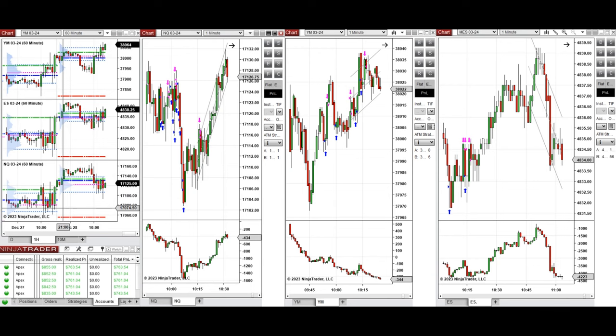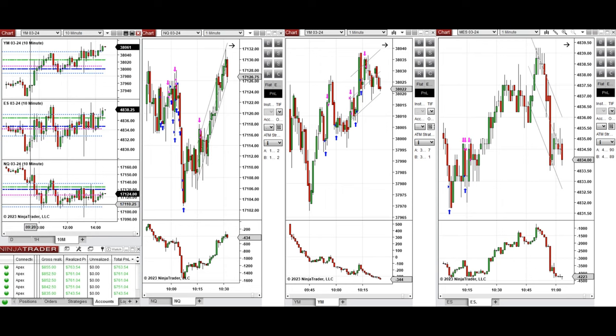If you look at the one-hour micro chart, we see that the price was fluctuating above the previous day's high and close on all E-minis during the Asian session. It started to go down during the London session, and during the New York market session it started to go up initially on all E-minis.